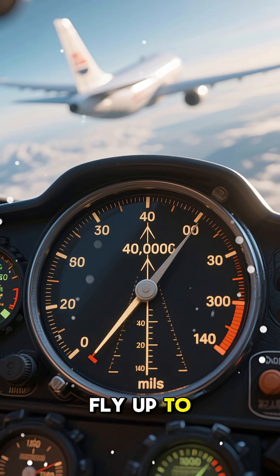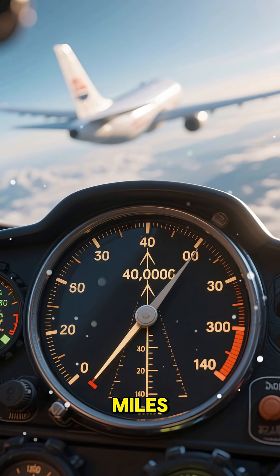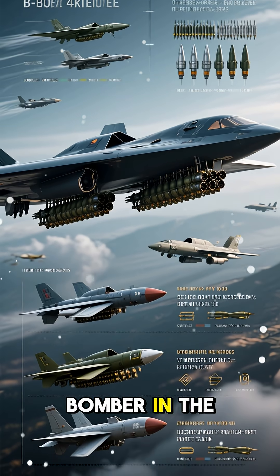The B-2 can fly up to 40,000 feet, and it has a range of over 300 miles. It can also carry up to 30 tons of weapons, which is more than any other bomber in the Air Force.